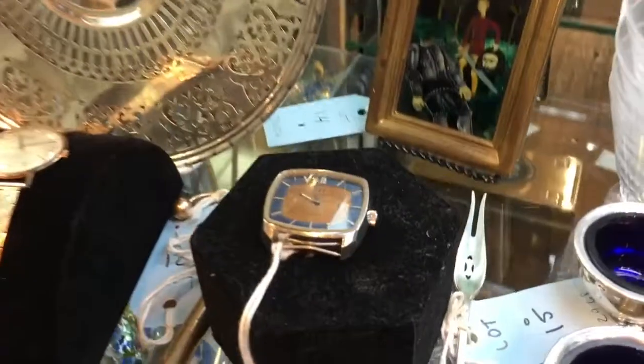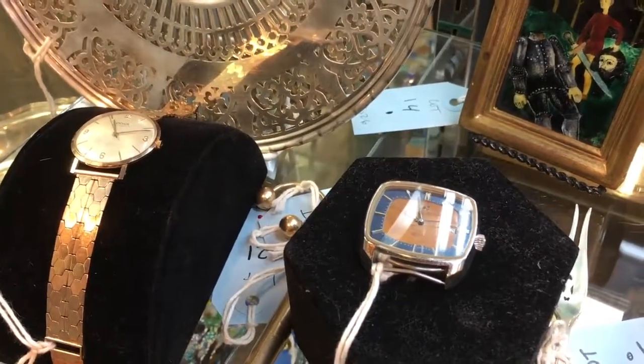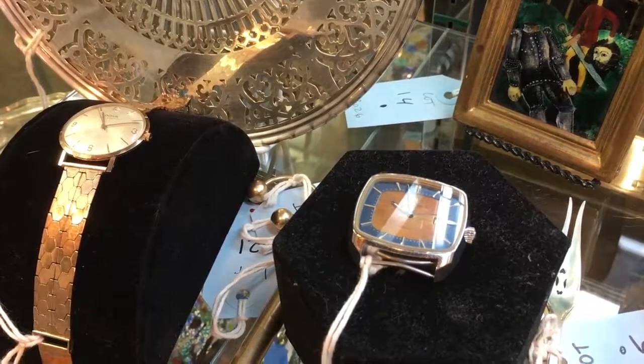Down below, some of our watches. This is a Doxa example in 14 karat rose gold. To its right, a vintage International Watch Co. example.